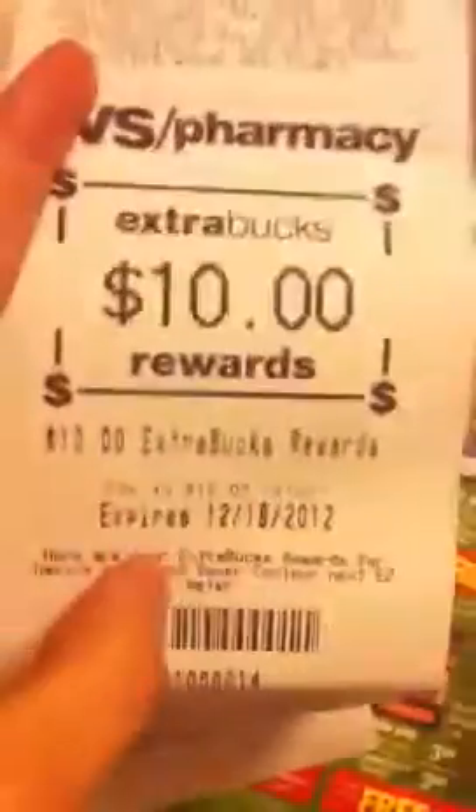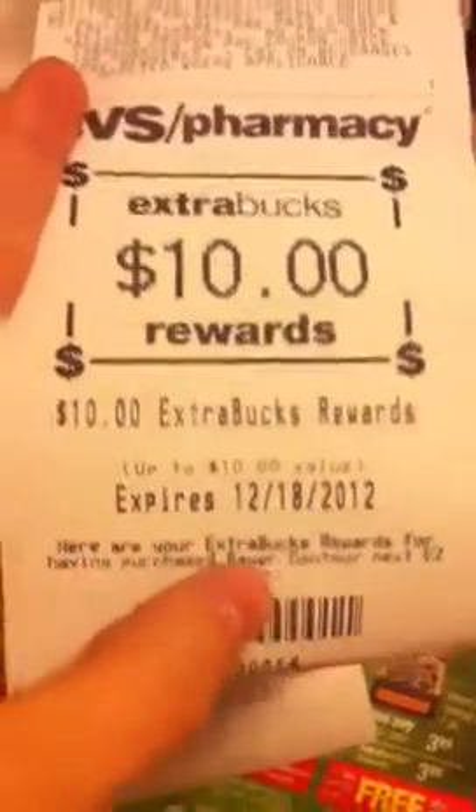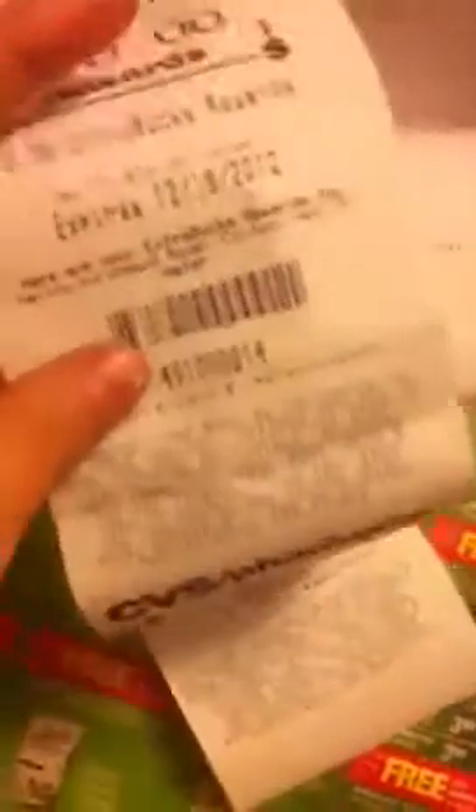I wanted to show you — this is my $10 for Lumine. And then right here, the $10 printed for the Bayer Contour Next Easy meter. So this is going to make this a $10 moneymaker.